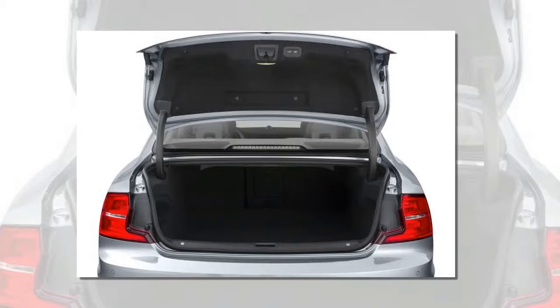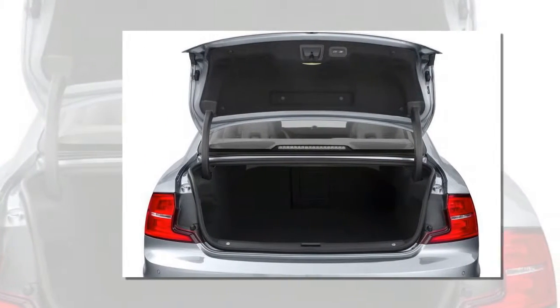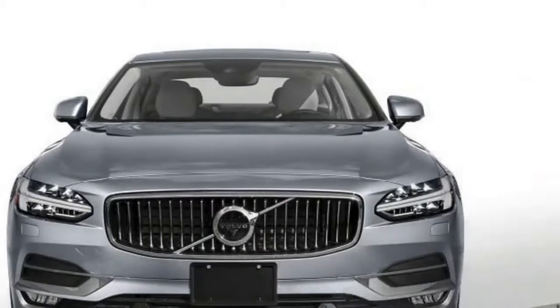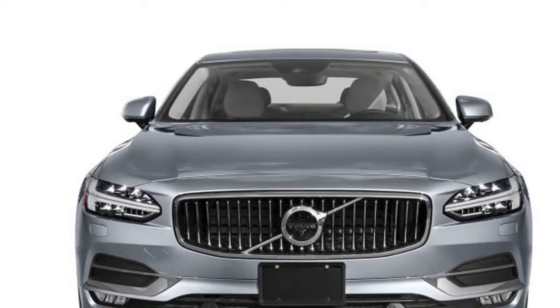The T8 twin-engine model's plug-in hybrid powertrain is identical to that found in the XC90's hybrid variant, pairing the T6's turbocharged and supercharged 2.0-liter four-cylinder with two electric motors for a combined 400 horsepower.